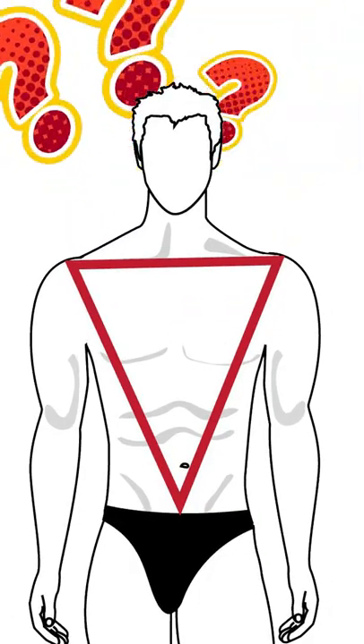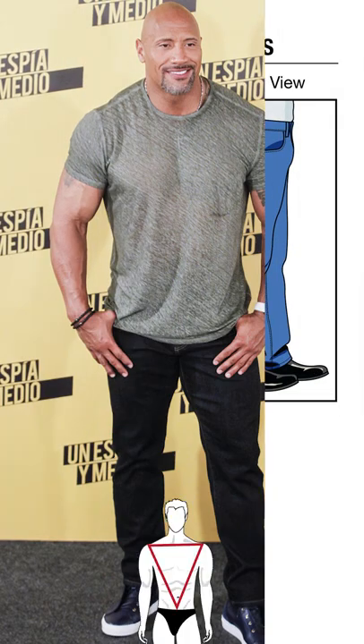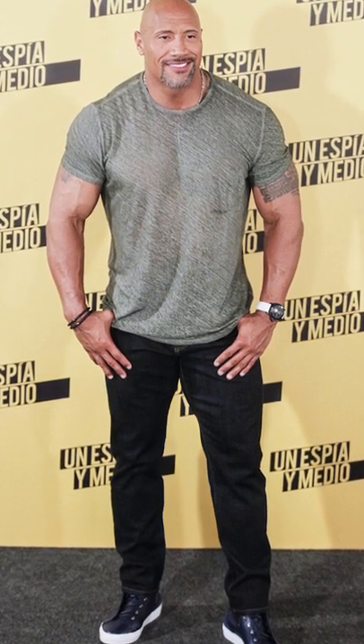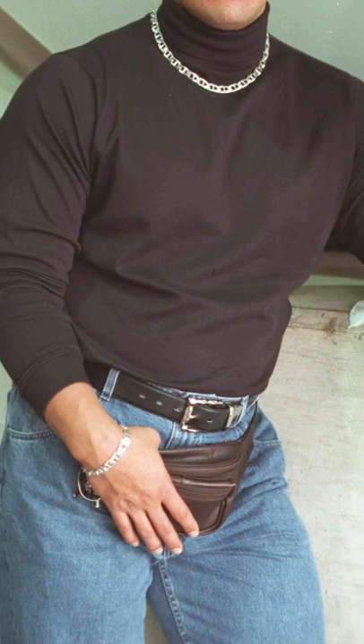In general, the best jean style for a muscular man is going to be a straight or regular fit. Overall, this style is going to best balance out your muscular upper body. And if these jeans are a bit too large in the waist area, I would advise just taking them to a tailor to get adjusted or wearing a belt to bring them in about an inch.